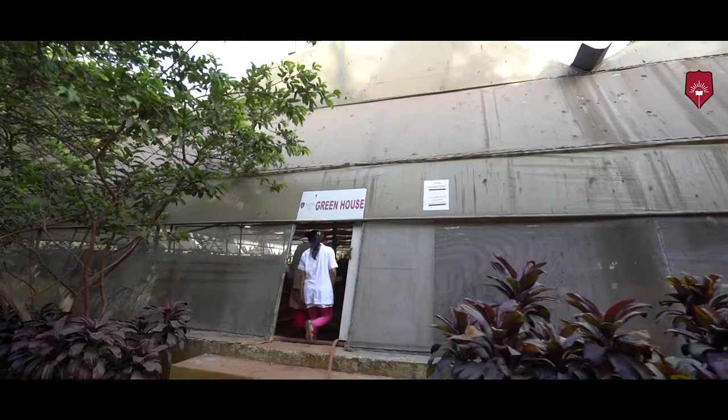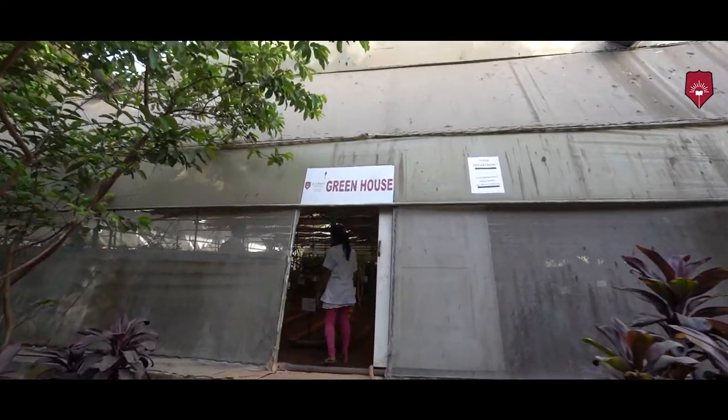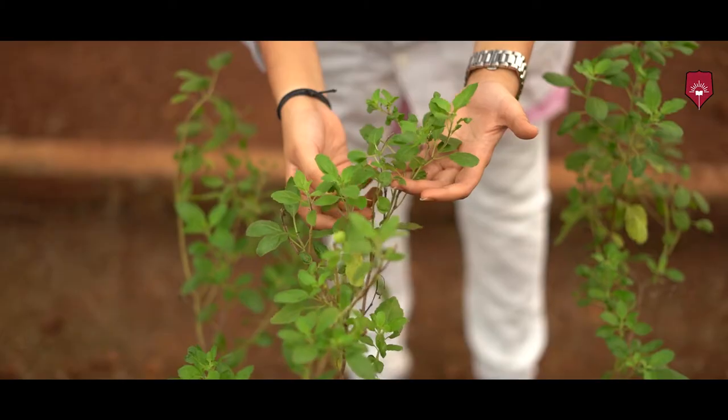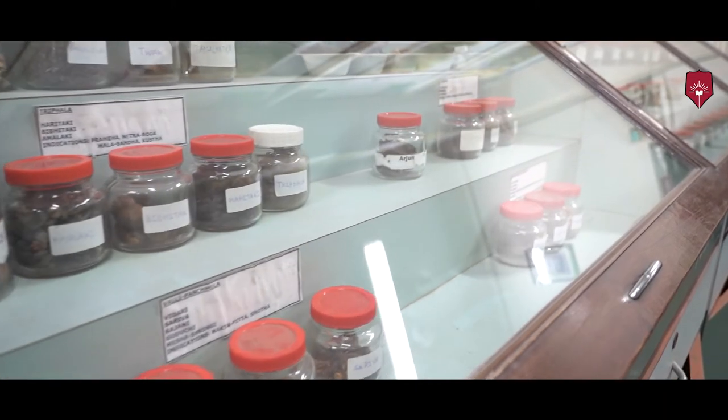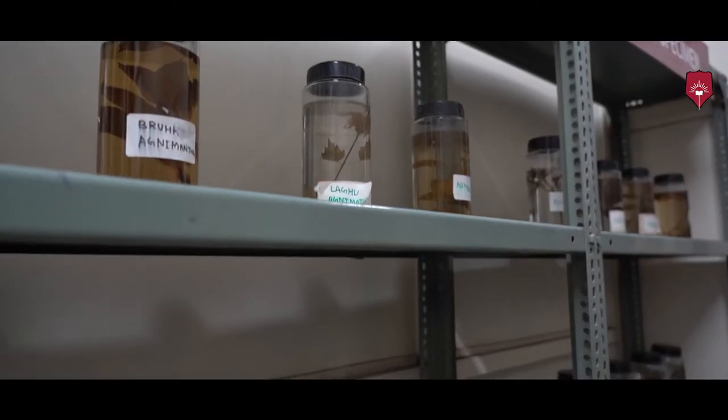We also have a greenhouse which is the largest in the country. We have some rare and endangered species as well as plants of economic importance. We also have a department where dry specimens and wet specimens have been preserved, collected from various parts of the country.